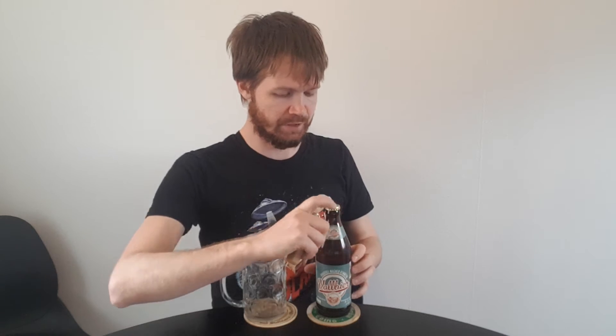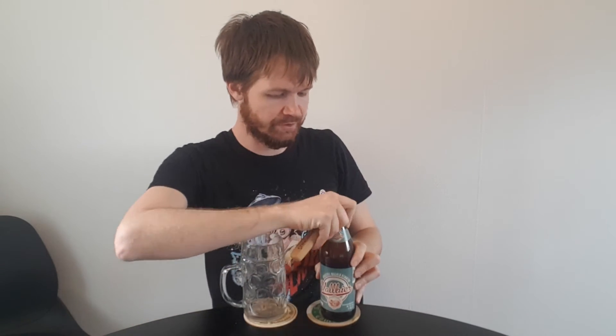So let's open this Wagner Kemmern up. Here you see the crown cap. Let's open this one up.